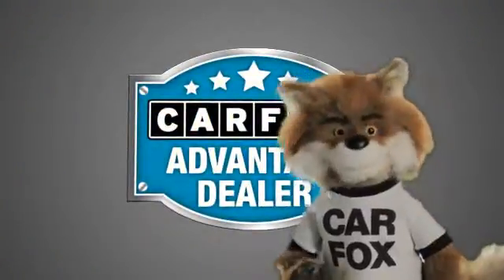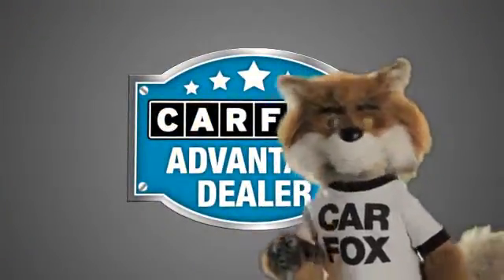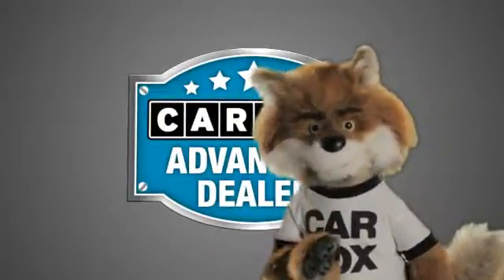Just say, show me the Carfax at Santa Monica Acura, a Carfax Advantage dealer.